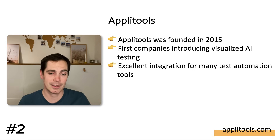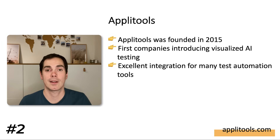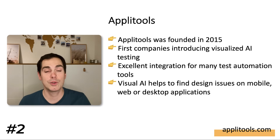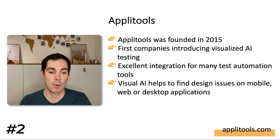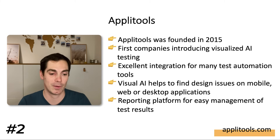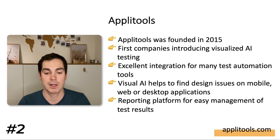Applitools has excellent integration for many test automation tools available on the market — Selenium, Appium, Cypress, and so forth. Right in your test automation you can say 'Applitools Eyes, please verify the current state of the visuals and give me feedback.' The visual AI helps you find design issues on mobile, web, and desktop applications. It also has a reporting platform for easy management of test results. If you're interested in visual AI comparison, take a look at Applitools.